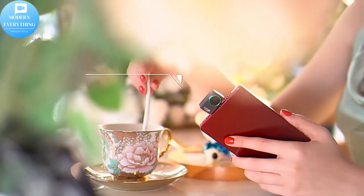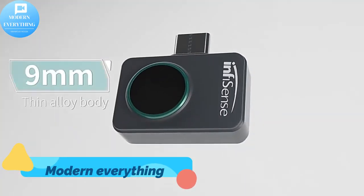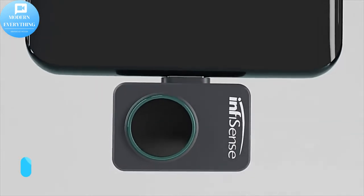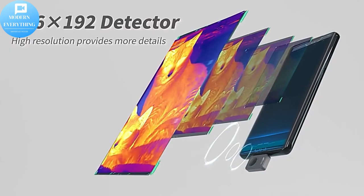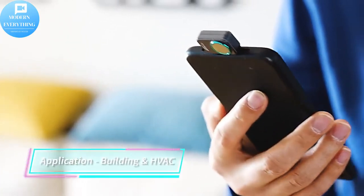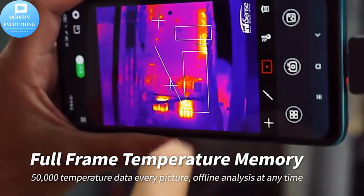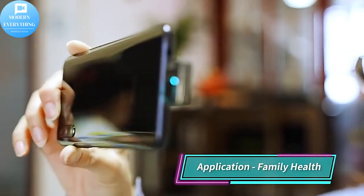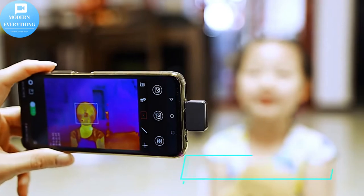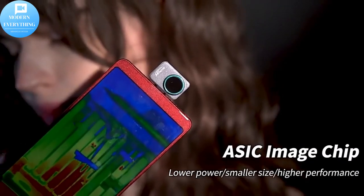Another advancement developed with the third generation FLIR 1 is the one-fit adjustable height connector. It allows you to adjust the length of the FLIR 1 connector so it can attach over most phone cases, eliminating the hassle of removing your case prior to use. The FLIR 1 also features a USB-C version for Android, so whether you want to take a picture of an object or take a thermal selfie, Android users can flip the camera in whichever direction they want.